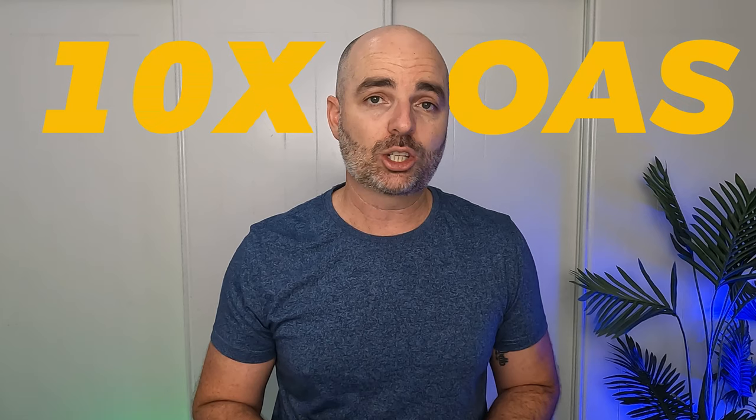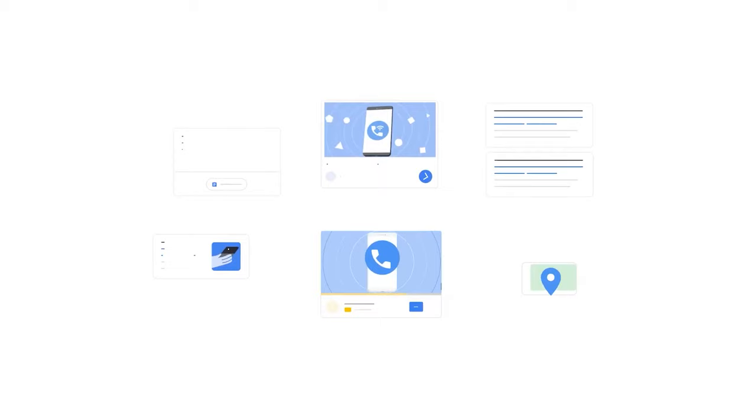So in this video, I'm going to take you through something better than a top secret strategy that no one else is using in Performance Max. I'm going to take you through the data-driven, results-focused structure that works for Performance Max campaigns.